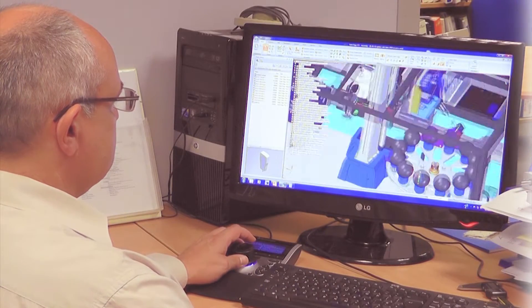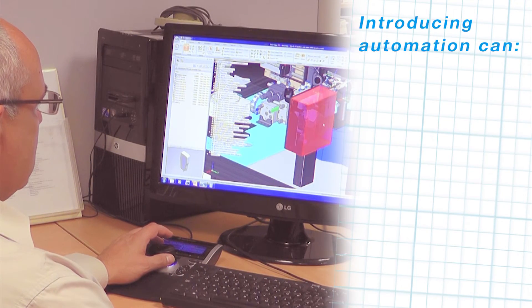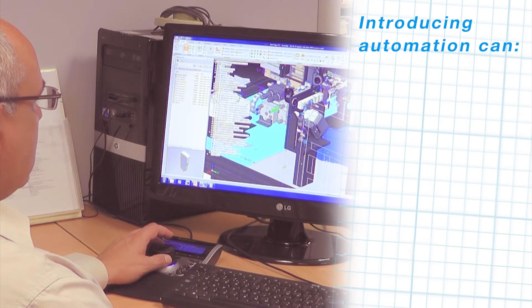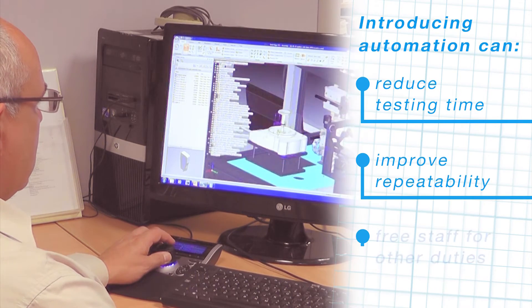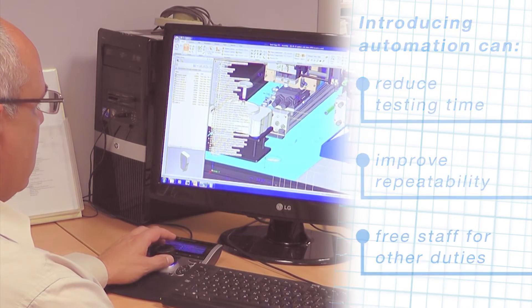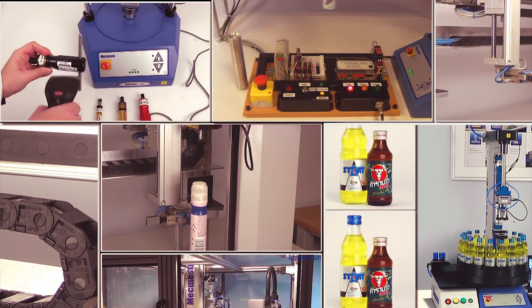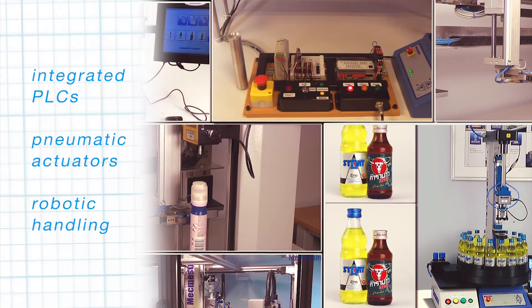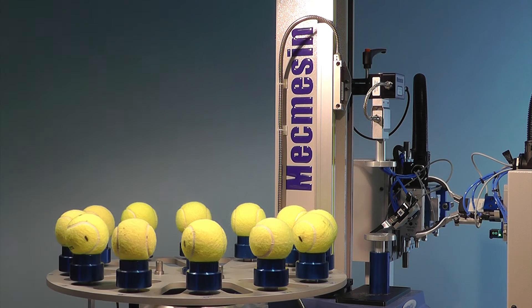Mecmesin knows that fixturing can be just one part of the solution. Introducing automation in sample handling can reduce testing time, improve repeatability and offers the opportunity for unattended operation, freeing staff for other duties. Mecmesin's products can be integrated with other equipment including PLCs with pneumatic actuators and robotic handling to become part of a sophisticated testing solution.